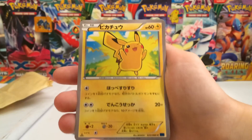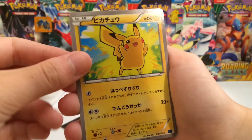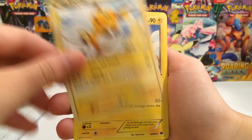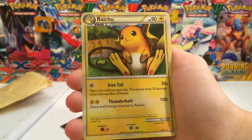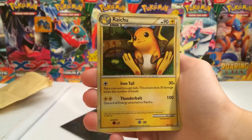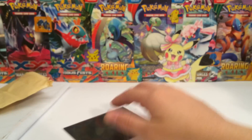And then we have a Pikachu from... this is actually the first Japanese Pikachu in the collection. Quite interesting. And then we have another Raichu. I actually don't know what all of these sets are, but I do know that this last one is from HeartGold SoulSilver. It's a really nice looking card. It's just adorable.